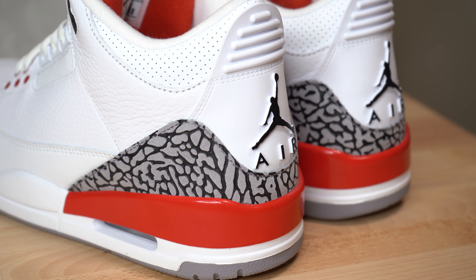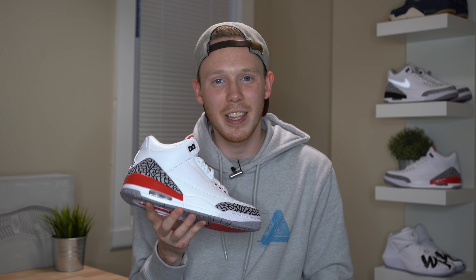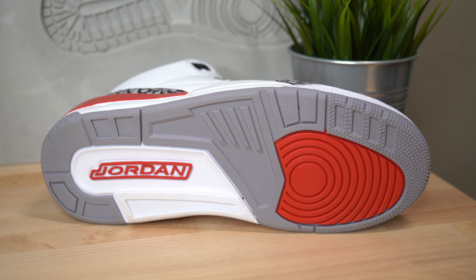This bright red hit looks really, really clean. It definitely pops and it's actually a lot brighter in person than I expected — it looks really good. Finally, moving to the bottom of the sneaker, you've got your standard Air Jordan 3 outsole in gray, red and white.